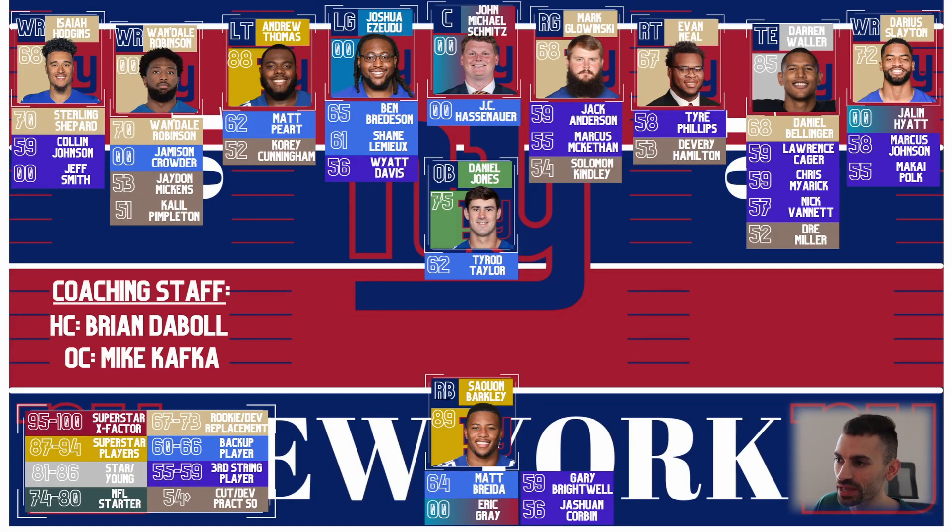Let's look at the roster itself — recapping everything. The offensive line and guard position still have question marks: who's going to be the starters? Is it Zudu? Is it Bredesen? Besides Glowinski, who's going to be your right guard more than likely? Hopefully Evan Neal takes that next step. But they're doing everything in the right direction, with Shane and Daboll prioritizing getting better on this front for Daniel Jones and Saquon Barkley.